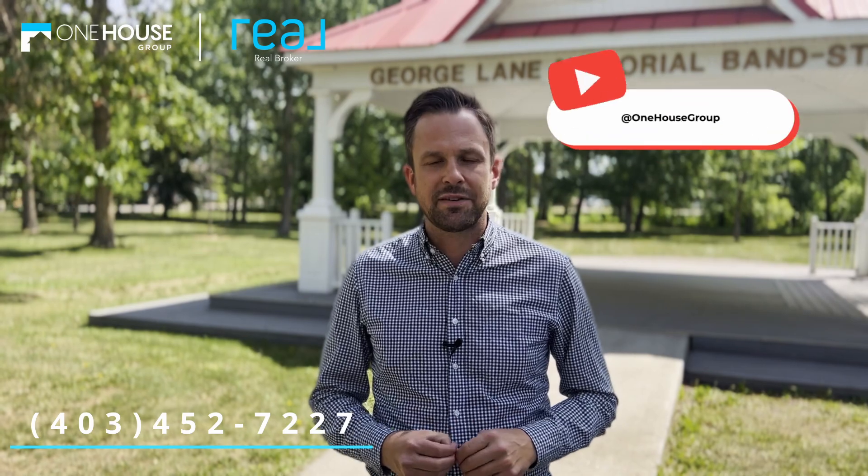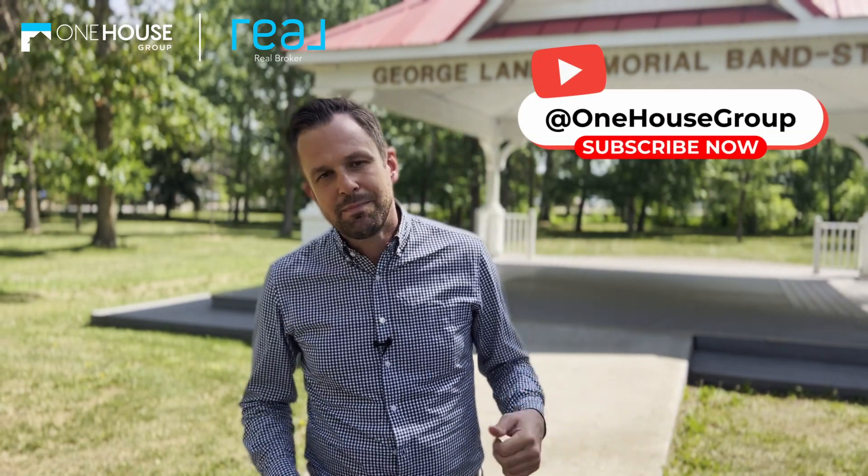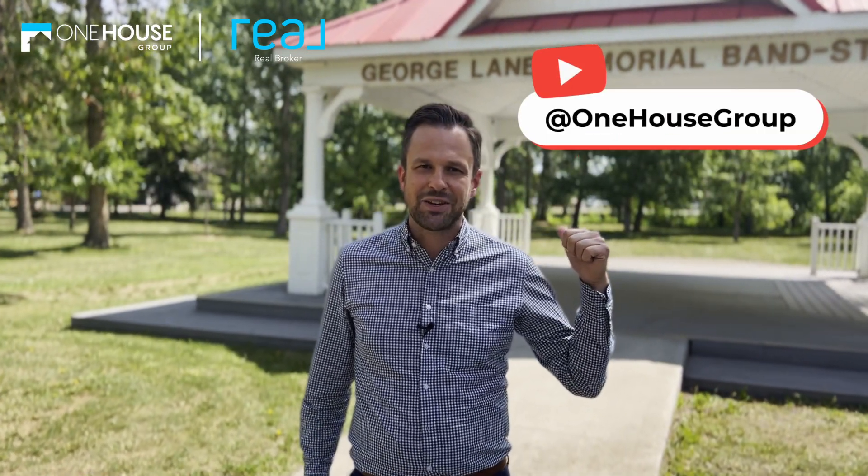You deserve it. If you'd like more information on this home, give us a call at 403-452-7227. And of course, if you love this video, make sure you subscribe to our YouTube channel. Thank you.